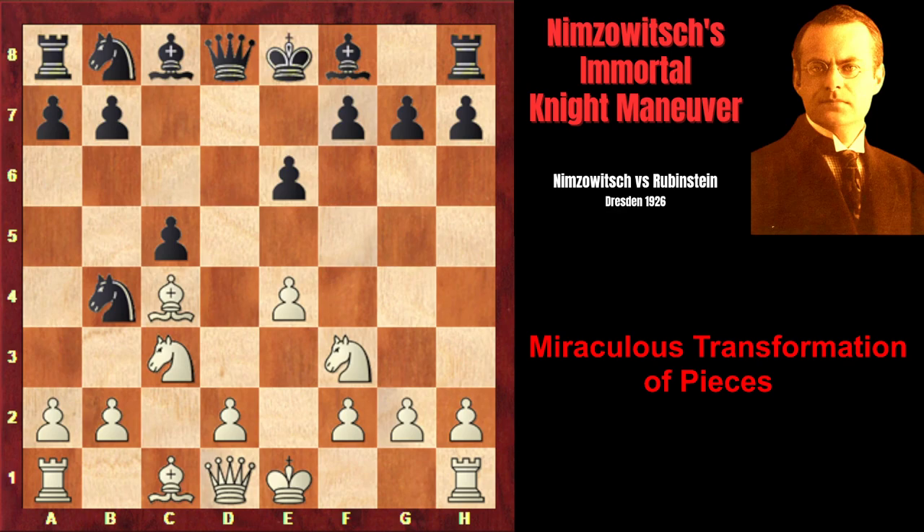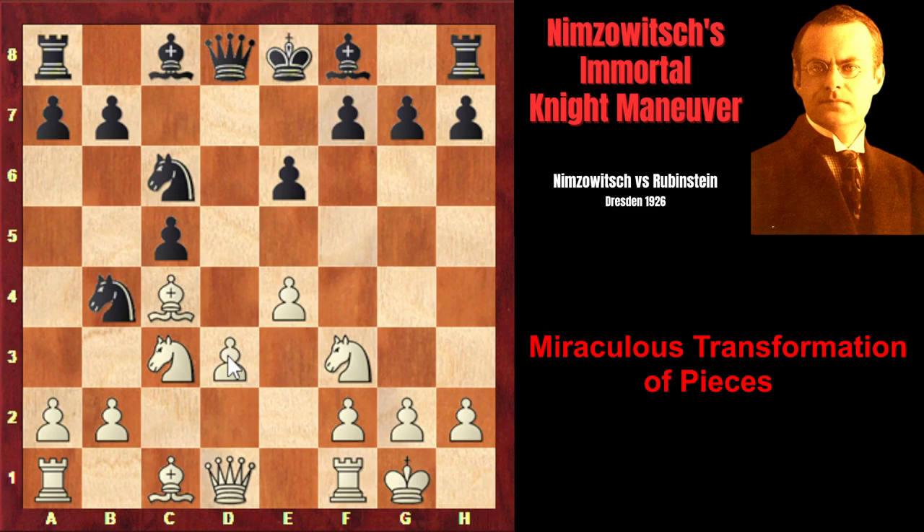That's why, in this position, instead of Nd3 check, Rubinstein played e6. Nimzovich castled kingside, Nc6, and d3. Now the knight won't be able to jump on d3 anymore, and white is threatening to play a3. The only square to retreat for the knight would be a6, and in that case white would simply exchange on a6, black would be forced to capture with the b-pawn, and that would completely destroy black's pawn structure on the queenside.